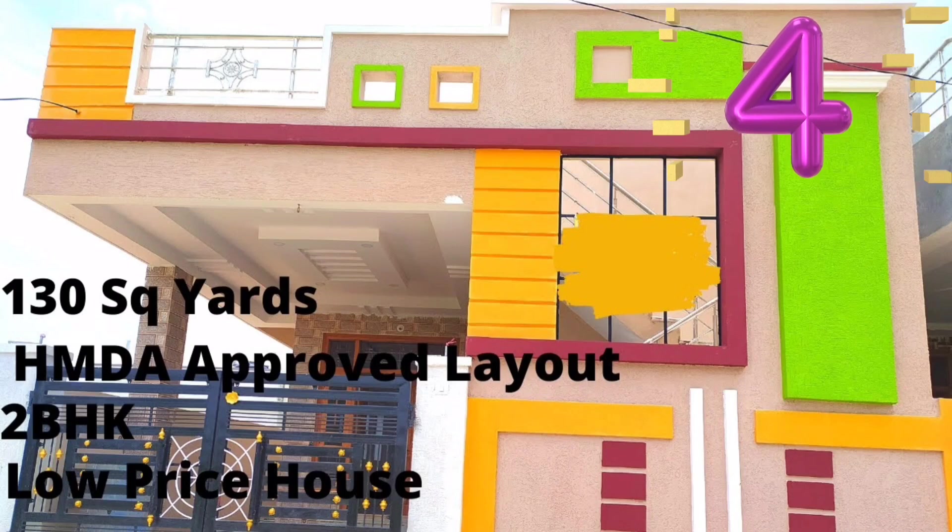This is the 2BHK house. The price is 57 lakhs, but it is not the final price. The documents are clear. If you look at the agreement of sale, it is easy to get a loan. The loan amount is negotiable.